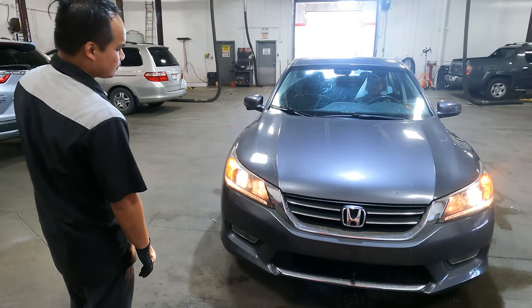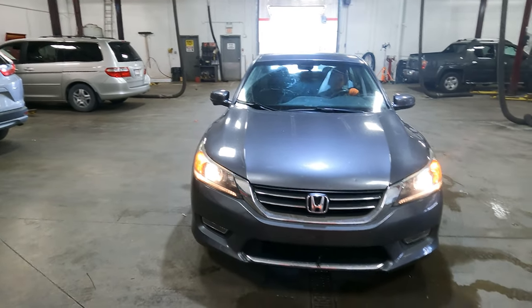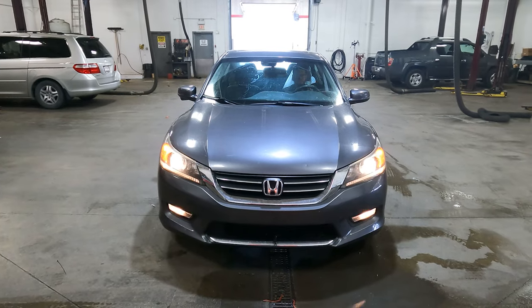Your vehicle will then enter the shop where the headlights, taillights, and fog lights, if equipped, will be checked to ensure proper function.